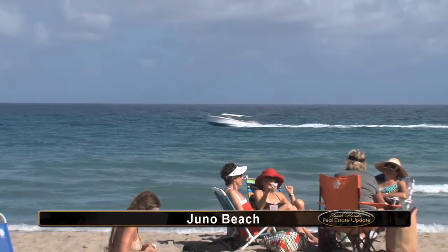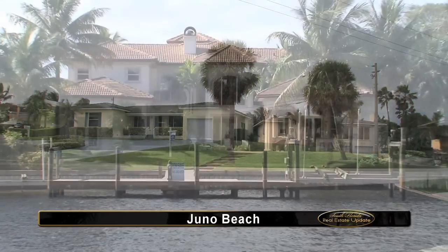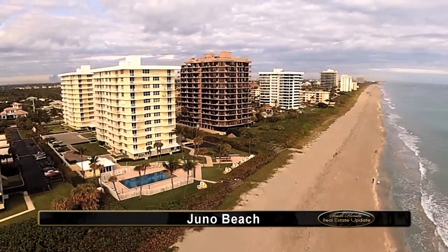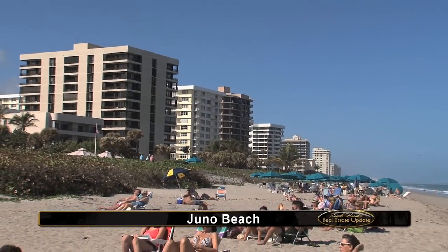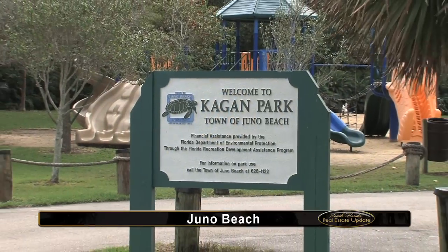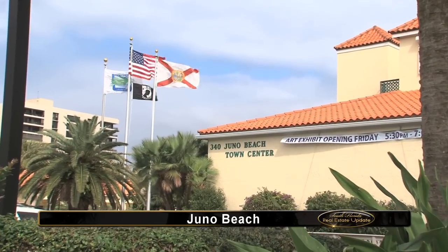Juno Beach literally has something for everyone, and property values here are rising. You can find homes at any price point, from well-maintained older homes to single-family homes on the water, to condominiums, retirement living, and even fine oceanfront estates — all close to Juno's great beaches and activities, including the Jupiter Theater, nationally known golf courses, tennis courts, parks, shopping, and art galleries. Juno Beach truly is a Florida paradise.